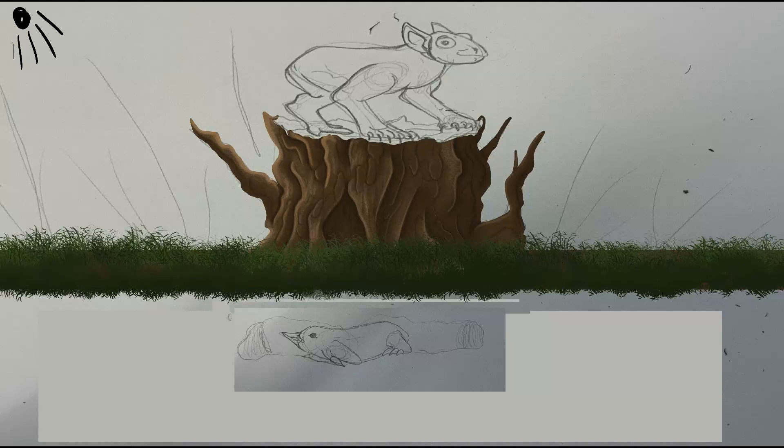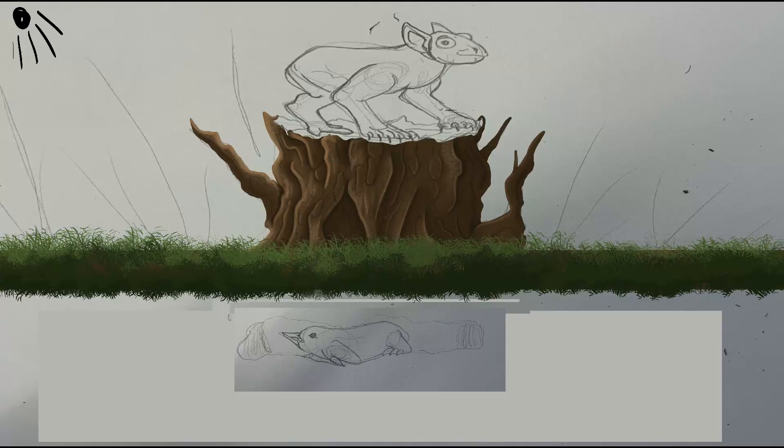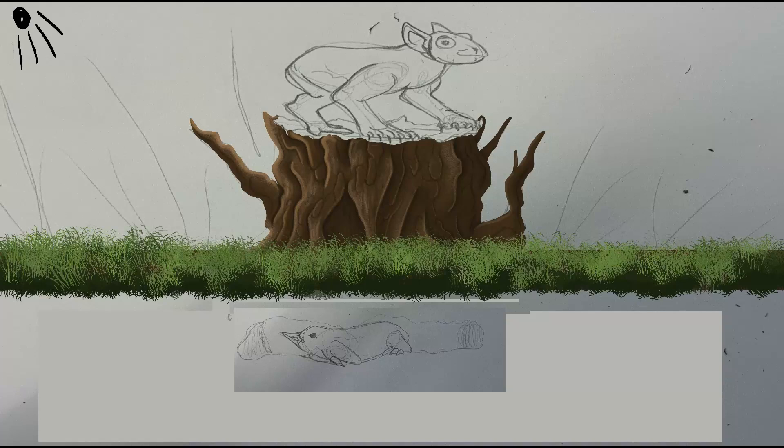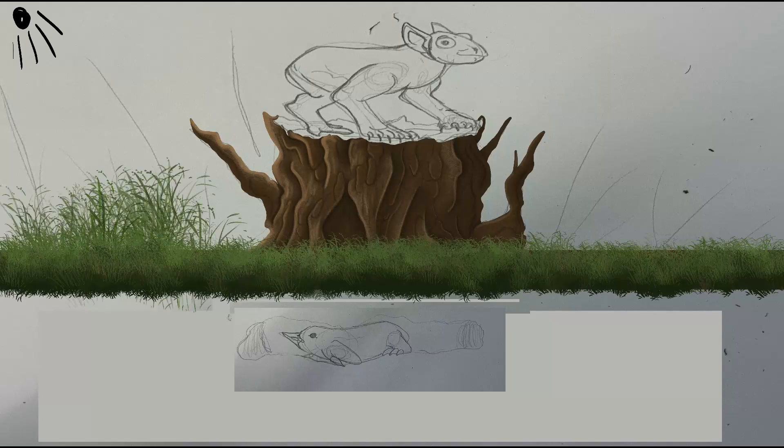Bumblets have independently evolved true viviparity from the seralopes, through different means. Whereas the highly muscular oviduct of seralopes toughened so that hard eggshell fragments from hatched eggs could simply be voided without causing injury after the chick was born, bumblets are the first birds to evolve away from hard-shelled eggs entirely. The calcium content in their eggshells is low, an adaptation that leaves their eggs soft and pliable.